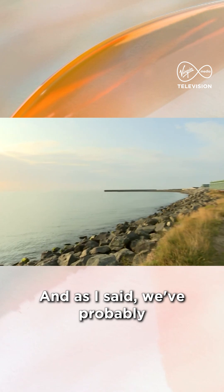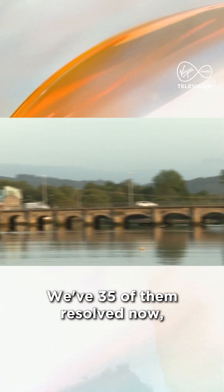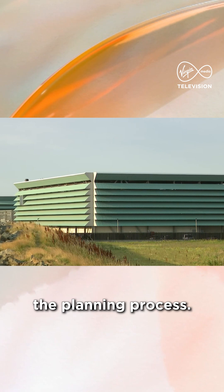We probably have 50 of these sites around the country. We've 35 of them resolved now, six more under construction at the moment, and the others we're actually endeavouring to bring them through the planning process.